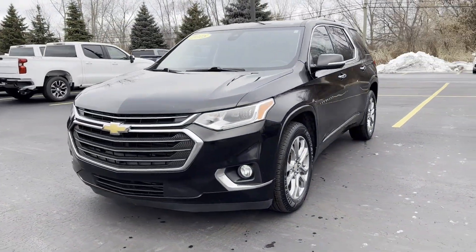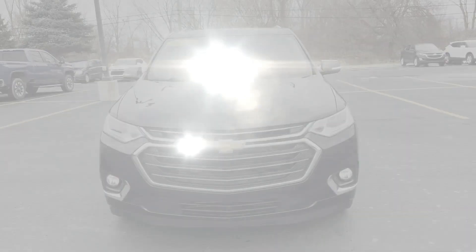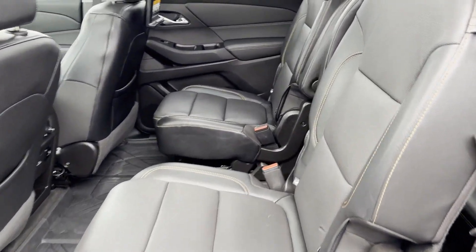All-wheel drive, parking aid sensor, third-row seating, heated side-view mirrors, and leather seats.